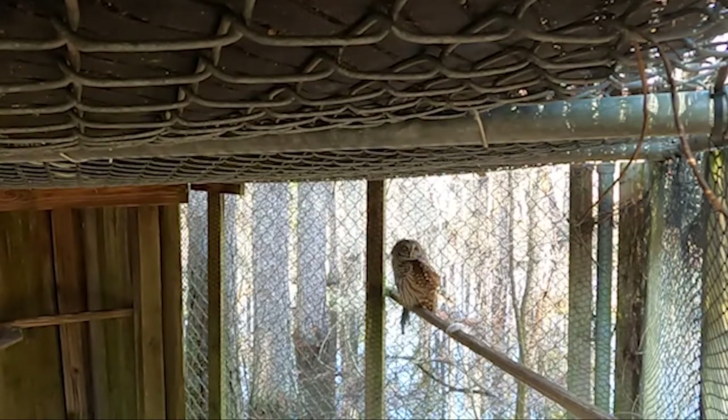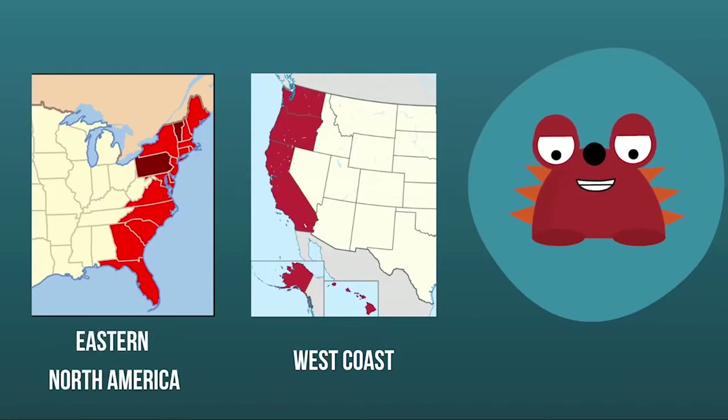and he looks like he's seeing pretty well right now. The Barred Owl is native to eastern North America and considered an invasive species on the west coast.